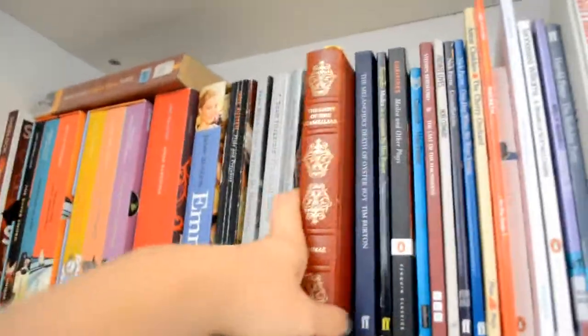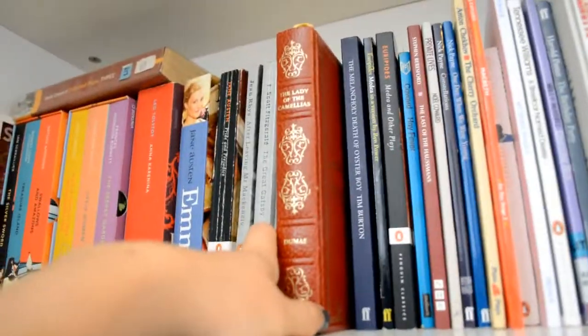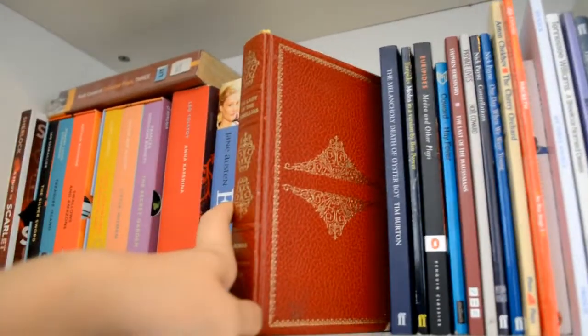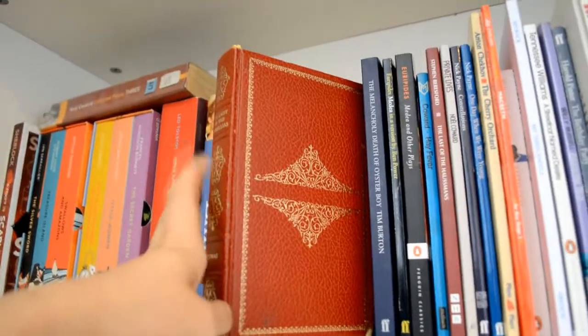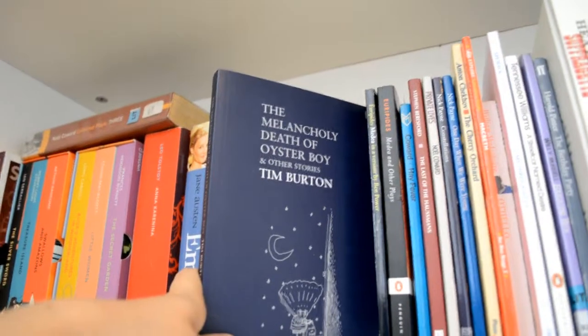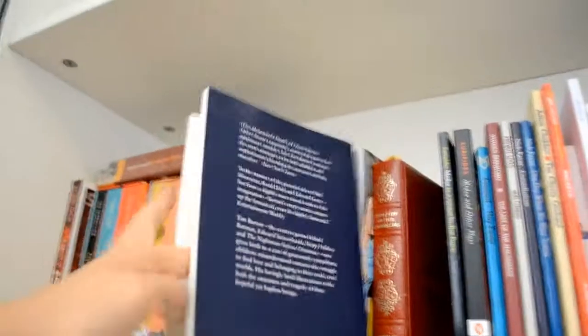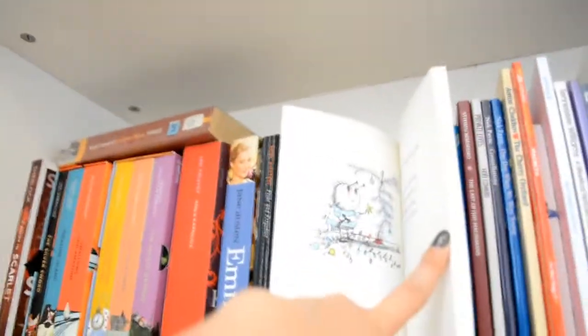And then this book I borrowed from Georgie ages and ages ago and I haven't given it back yet because I still haven't read it, but one day Georgie I promise you will have this back soon. It's a copy of The Lady of the Camellias. And then we have some poems — one poetry book which is The Melancholy Death of Oyster Boy and Other Stories by Tim Burton, which has beautiful illustrations in it.